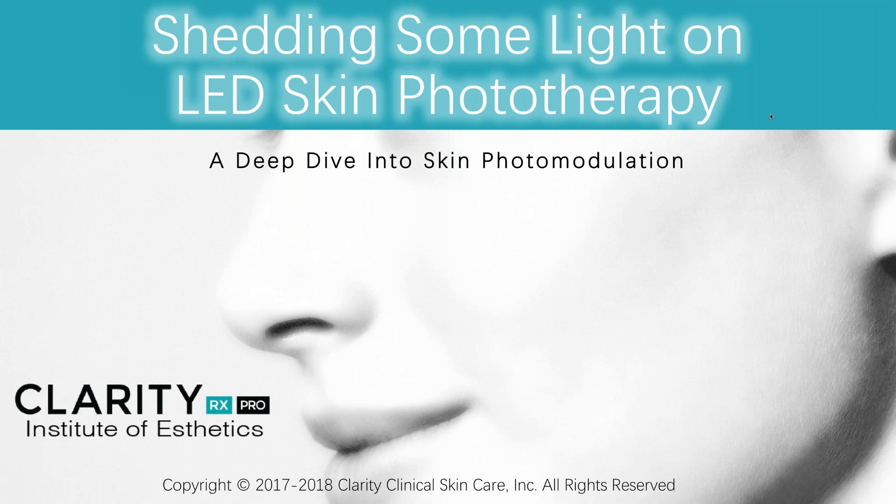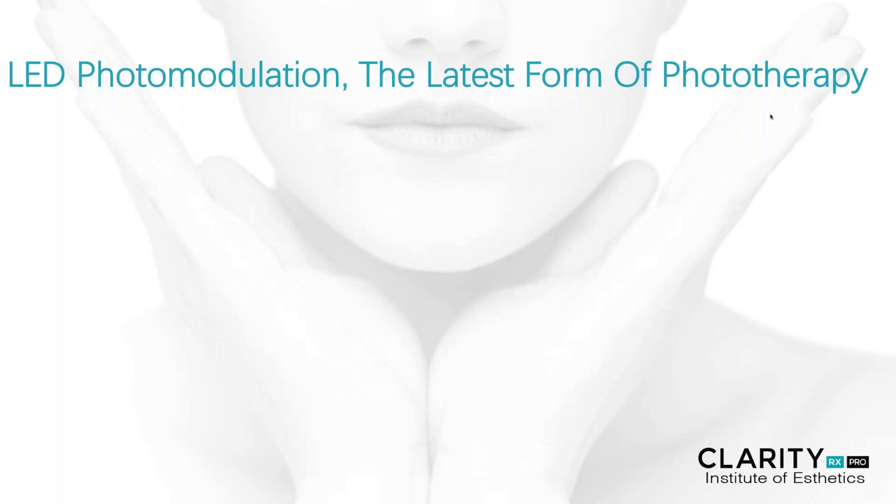Hello, and welcome to one of our ClarityRx master's class. This is Carla King, CEO and developer of ClarityRx, and thank you for spending some time with me today. We're going to talk a little bit more about shedding some light on LED skin phototherapy.